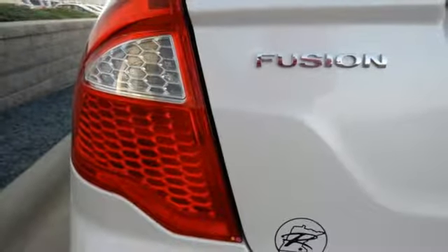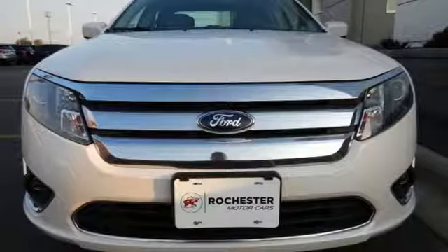Start driving the way you deserve, in style and comfort. See for yourself, today!